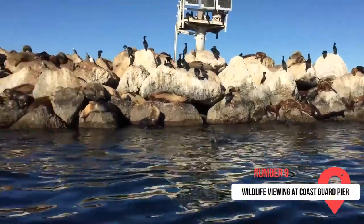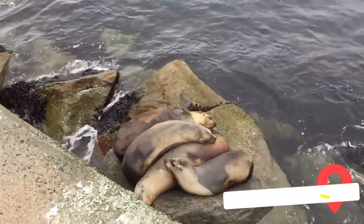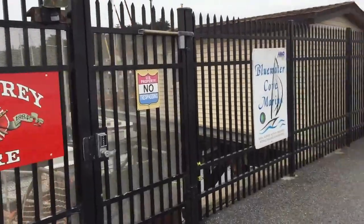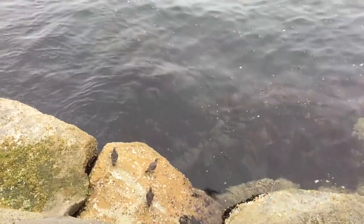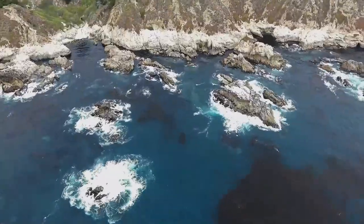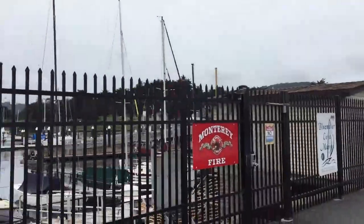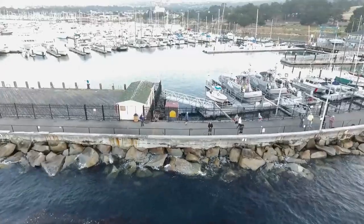The wildlife viewing at Coast Guard Pier is number nine on our list. For those who have an interest in wildlife or love photography, this place is made for you. It's located between Old Fisherman's Wharf and Cannery Row. The wildlife that frequently visits Coast Guard Pier consists of large numbers of sea lions, harbor seals, and sea otters. Sea birds are also a regular in large numbers. As you approach, you can hear the barking of the seals. The pier is actually a 1,700-foot breakwater built in the 1930s, later covered over with the wharf you see today. It's now the home port of the U.S. Coast Guard Cutter Long Island.